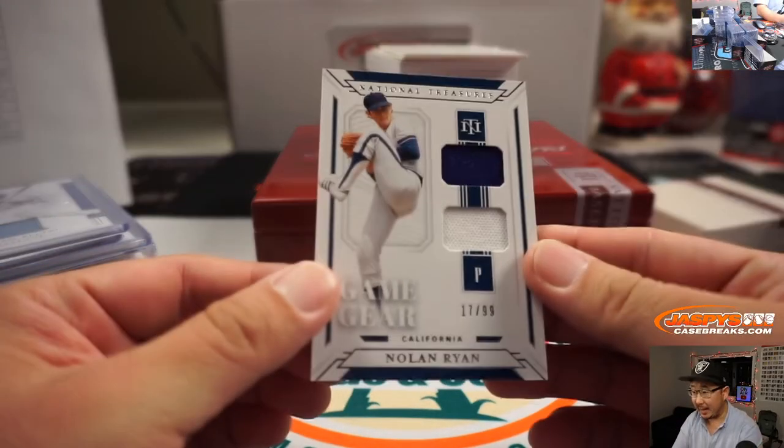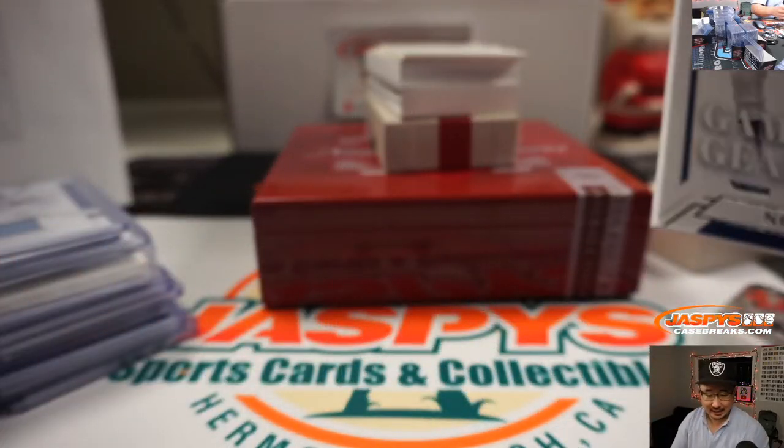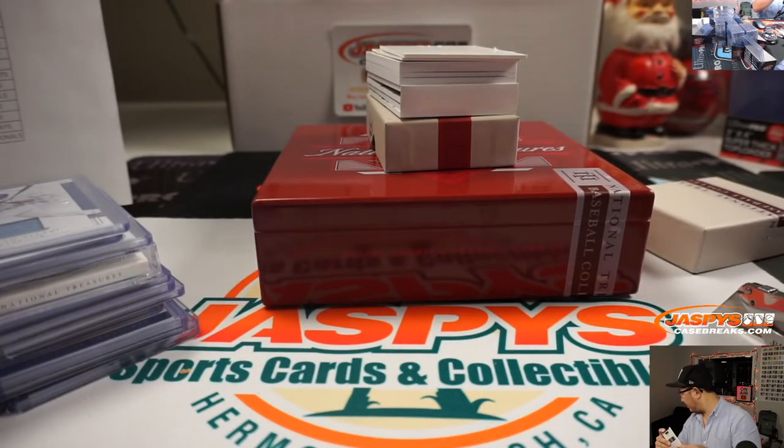We've got Nolan Ryan, California Angels edition, 17 out of 99. Angels are a number block team. That goes to Daniel, who has Angels 7.